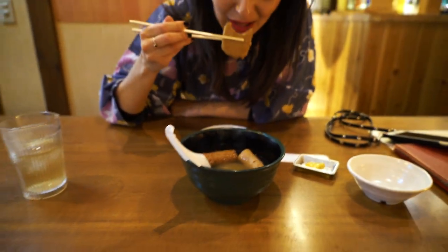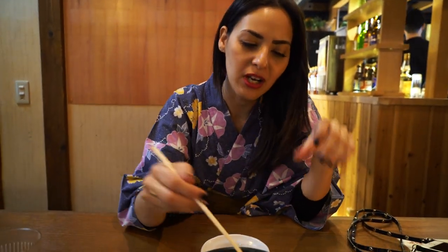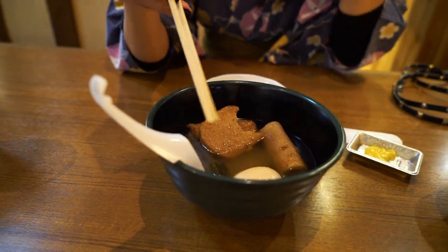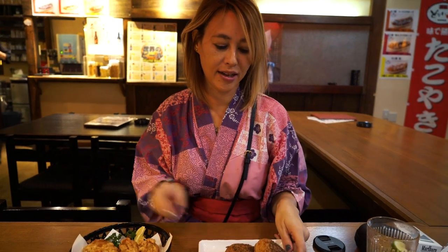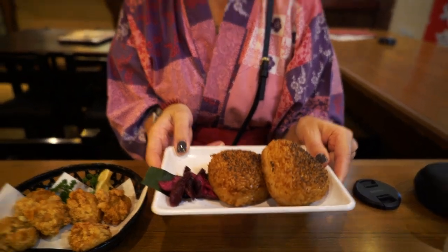We're taking a little lunch break and Candy got some oden! I love this stuff. We looked it up on Wikipedia and they said it's a Japanese winter dish. It's basically fish broth, but in the fish broth it's like eggs, yank cakes, fish cakes, mochi, seaweed — basically just a bunch of veggies and stuff simmering. I got karaage, which is like Japanese fried chicken nuggets, and the yaki onigiri, which is grilled rice balls. That looks really good. Itadakimasu!